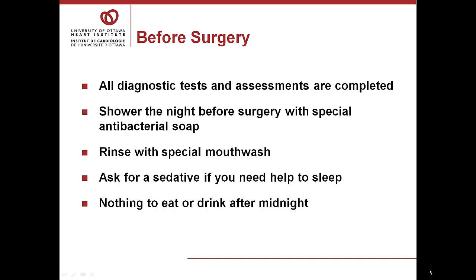Before surgery, all diagnostic tests and assessments are completed. You will take a shower with some special antibacterial soap the night before your surgery. Rinse your mouth with a special antibacterial mouthwash. The night before surgery, patients generally don't sleep well, so asking for a sedative is a really good idea. And then nothing to eat or drink after midnight.